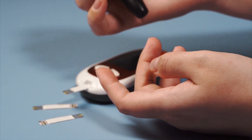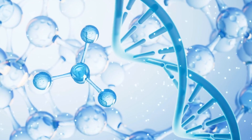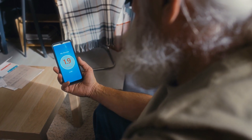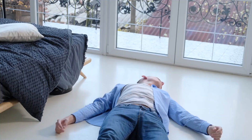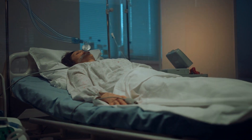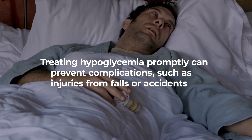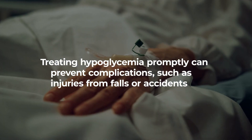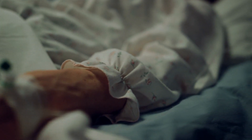Insulin is crucial for regulating blood sugar because it allows glucose to enter cells for energy. If hypoglycemia is left untreated, it can progress to more severe symptoms like loss of consciousness, seizures, and even coma — which is why it's considered a medical emergency. Treating hypoglycemia promptly can prevent complications such as injuries from falls or accidents that may occur during episodes of loss of consciousness or seizures.